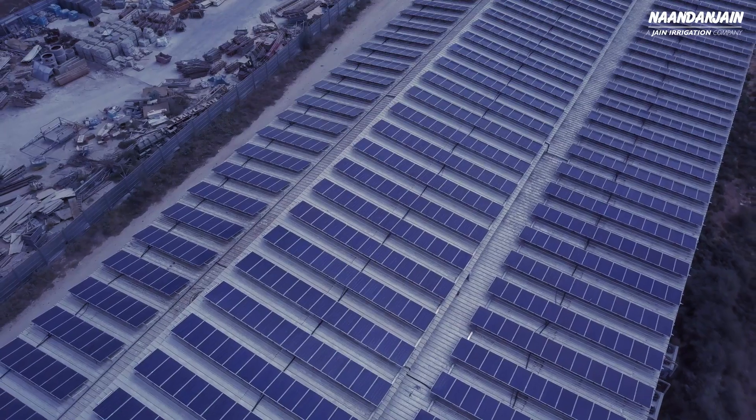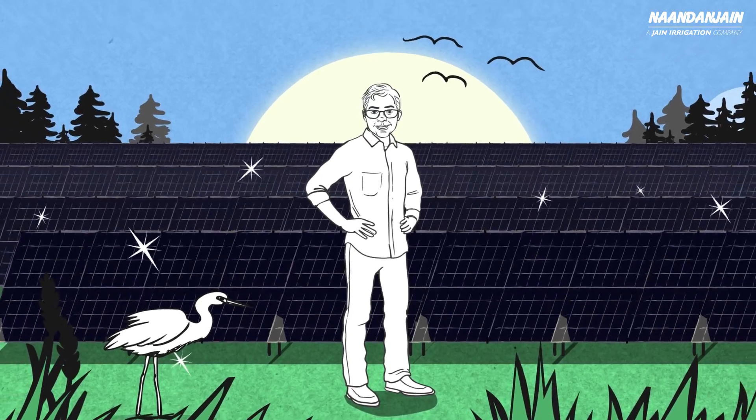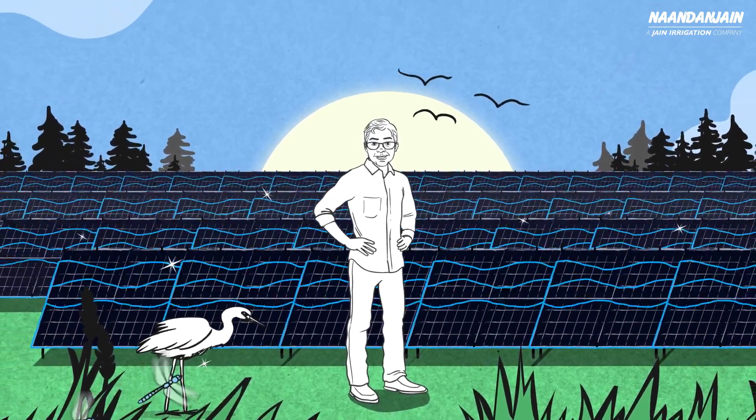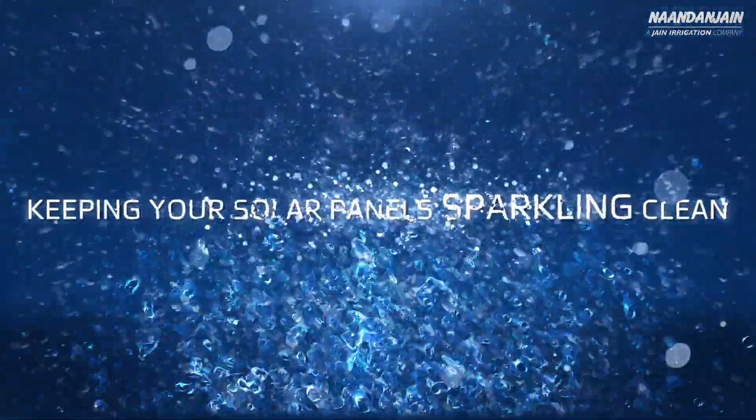Plans for the reuse of water after the panel cleaning process are also included. Spark is fully customized for projects of any scale, on any location. Spark — a simple and innovative concept for cleaning solar panels, keeping your solar panels sparkling clean.